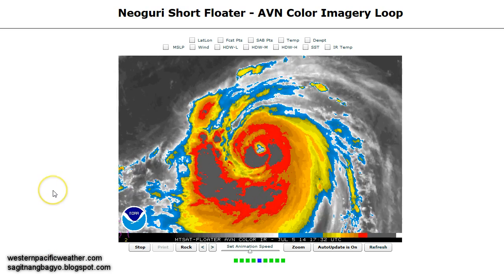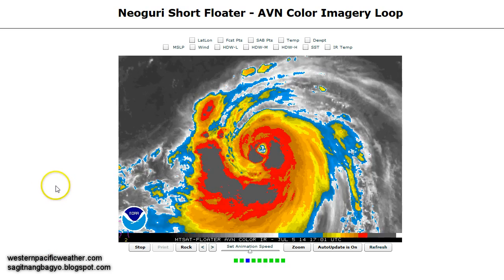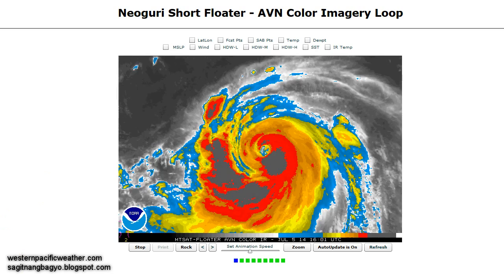So far right now, we still think maybe about 24 to 48 hours of favorable conditions before it starts to weaken. By Tuesday, it should start weakening just before it reaches the island of Okinawa.